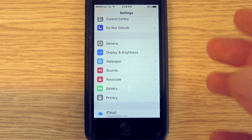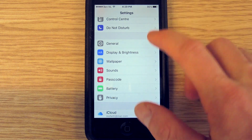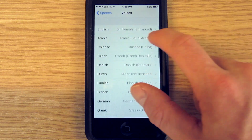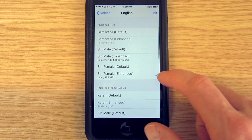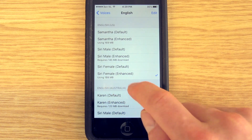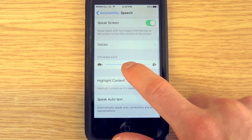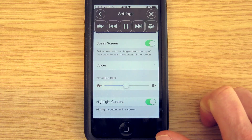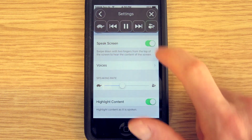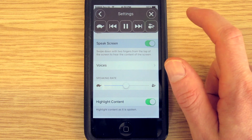I just discovered the solution to the hyperfast speech issue. I was tinkering around with the voices and changed the voice, and now it seems to work. I downloaded the Siri enhanced female voice, which is 188 megabytes. Now when I swipe down, speak screen works, and a speak button will appear when you select text with speak selection. It does work now.